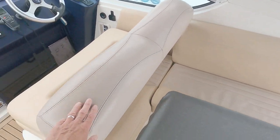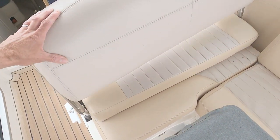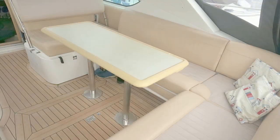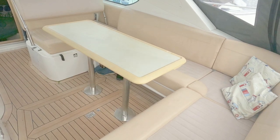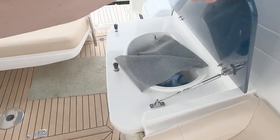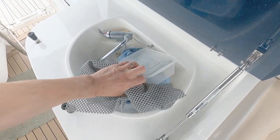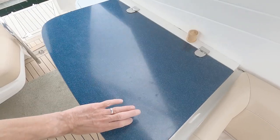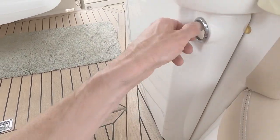The helm seats - this one flips up like so and then folds forwards like so. I'll drop some photos in to show you what that looks like. There's a sink under here with all the bits and pieces we tend to keep - a sink with a fold-out tap - and then underneath is a secondary cockpit fridge.